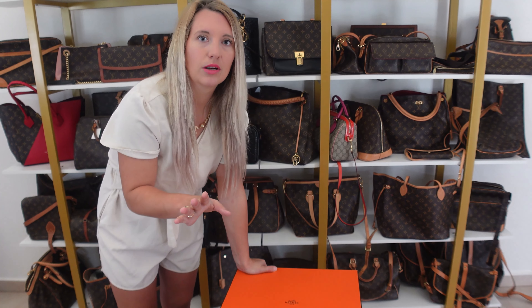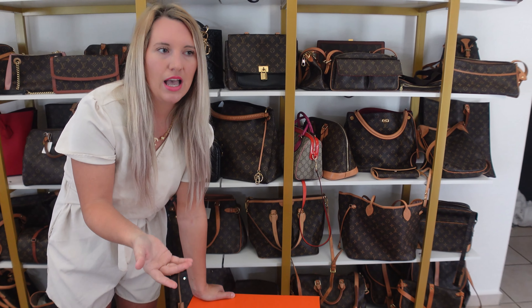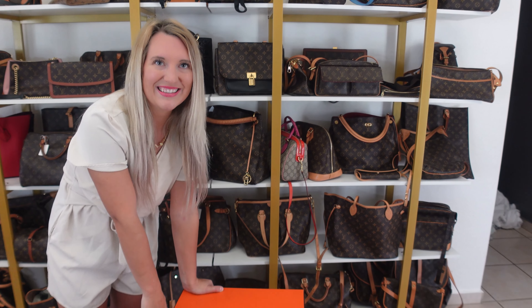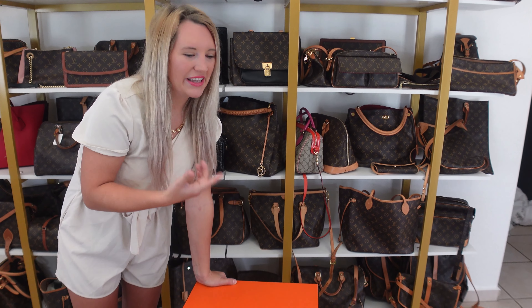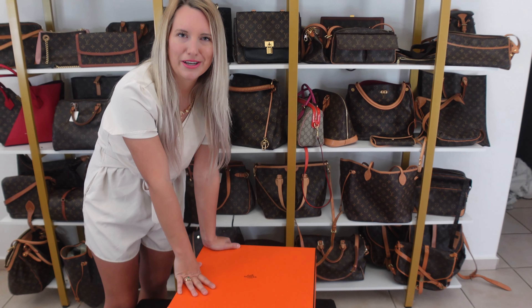I had no idea what this bag was. Literally, even when I started my business selling designer bags, I did not know what this bag was. And so if I can do it, you can do it. But that's my point — this is very much a 'if you know, you know' type of bag. And also TikTok taught me a lot.